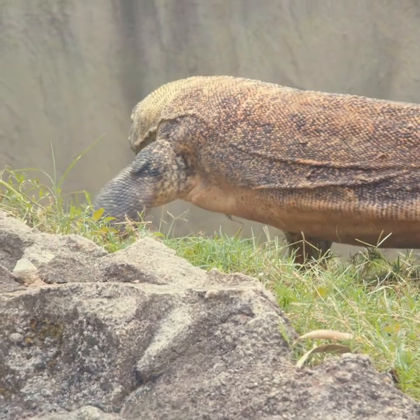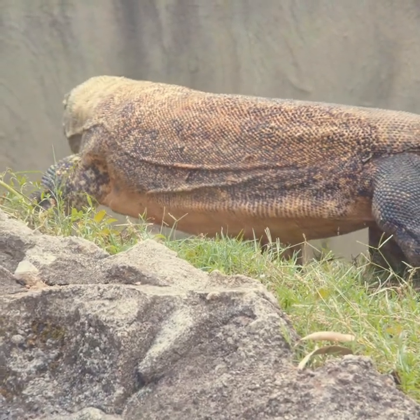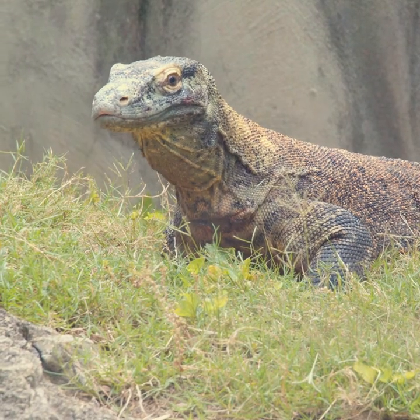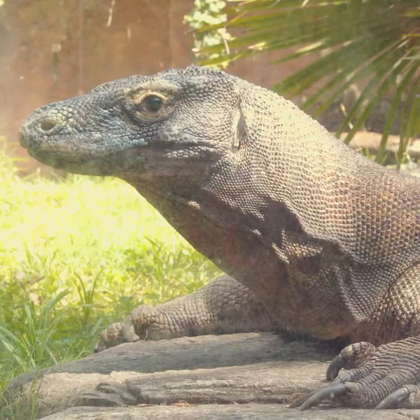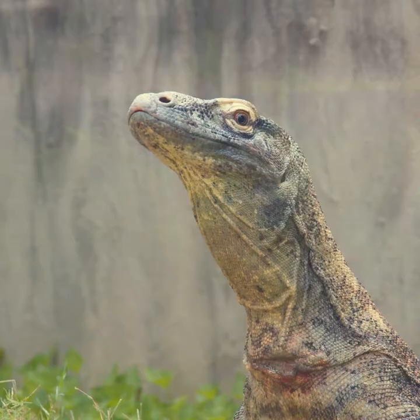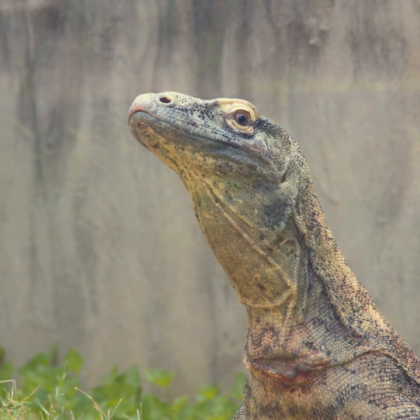Komodo dragons are only found on several small Indonesian islands, so they're very susceptible to any kind of natural disaster. We manage them in zoos through a species survival plan. These SSPs give us genetic recommendations for which dragons we want to breed with others to maintain good gene diversity.